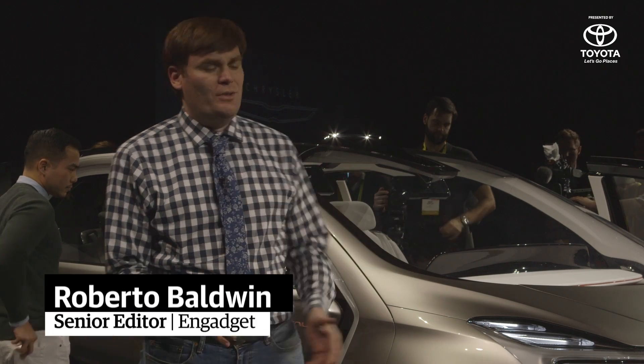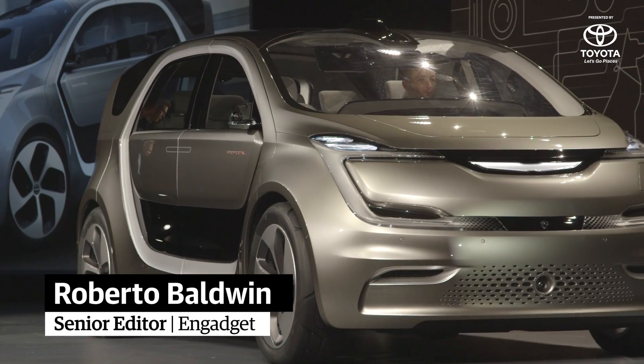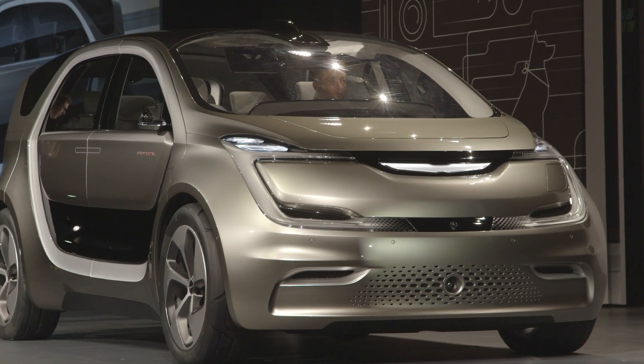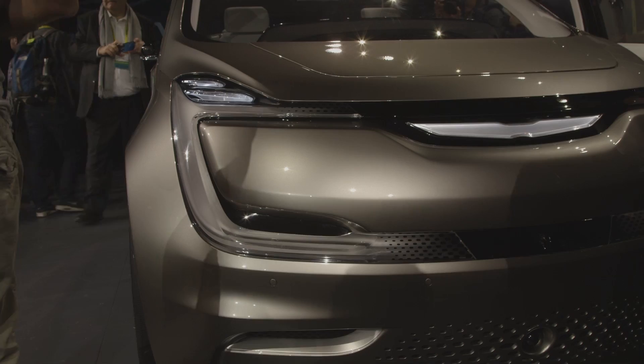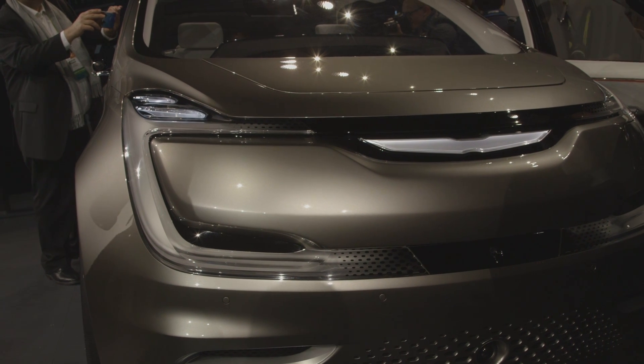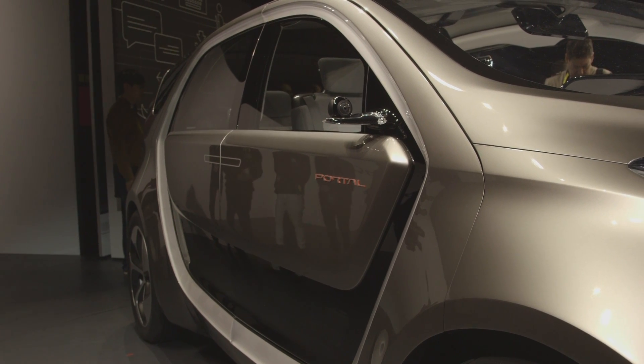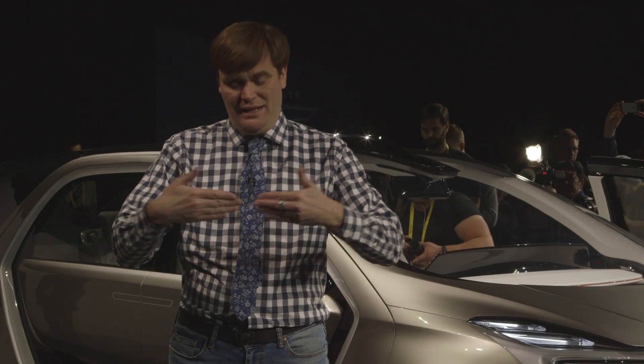The car is modular, which means if your family gets larger, you can add additional seats. It's also ready for an autonomous future. So if you buy it and it doesn't have autonomy, as soon as level 4 or level 5 is available, you'll be able to update it over the air. It also has these really great doors that open like this.